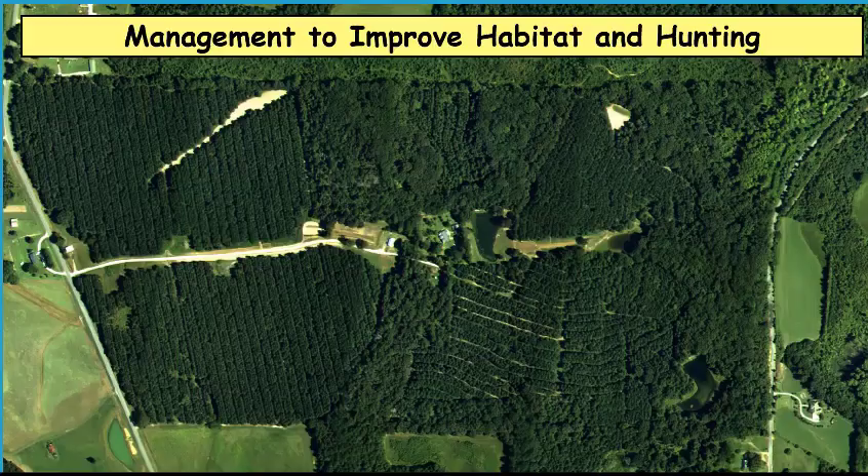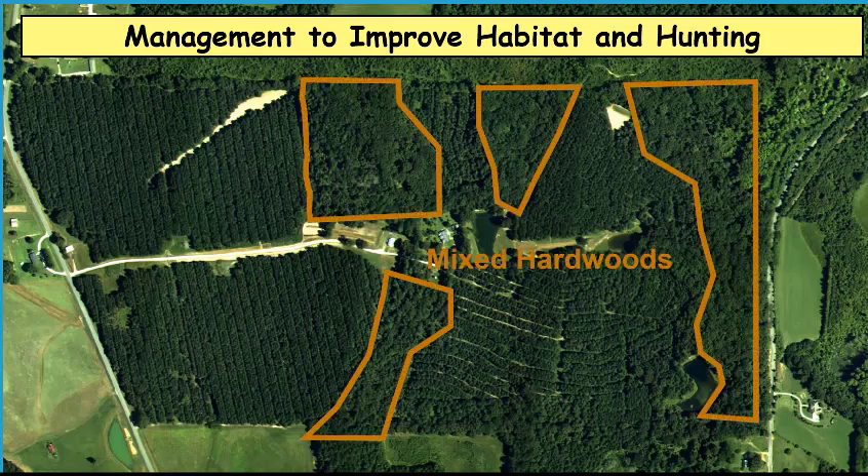Thanks for joining me. Now that we've talked about all these different management approaches to pine stands and even some hardwood management stands, let's look at a hypothetical property. Suppose this is your property — it's almost all forested. You have some small areas where you could put in some food plots, very small areas, but mostly it's forested and you want to do something for your deer population. Let's break out the different types of forested lands on your property.